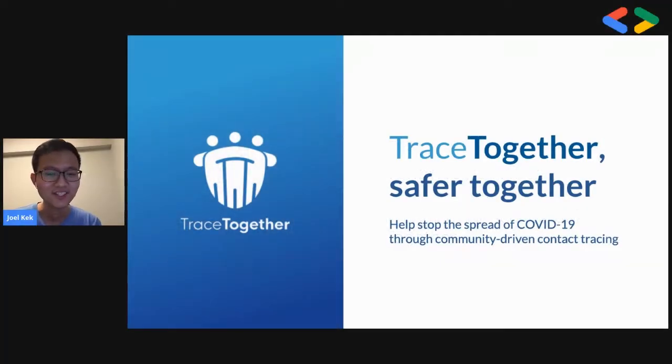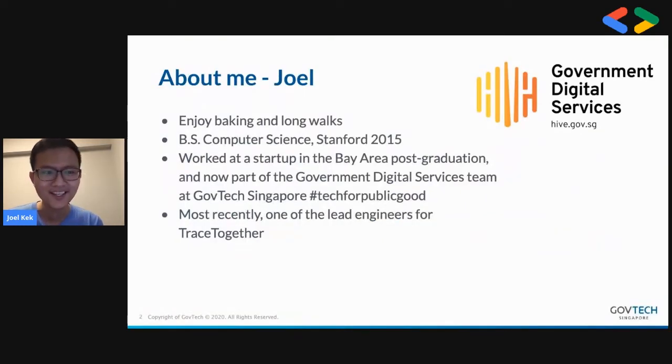I hope everyone is staying safe and taking care. I'm here to give you a behind-the-scenes look at TraceTogether. A bit about me: I enjoy baking and long walks. I work at the Government Digital Services team, where we build tech for public good.